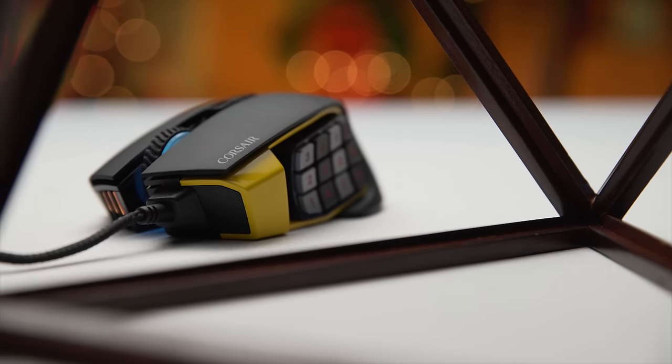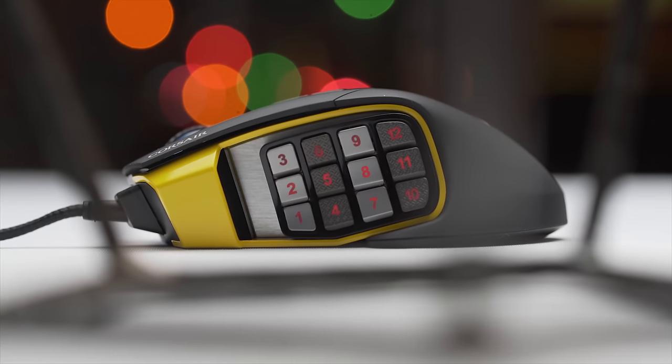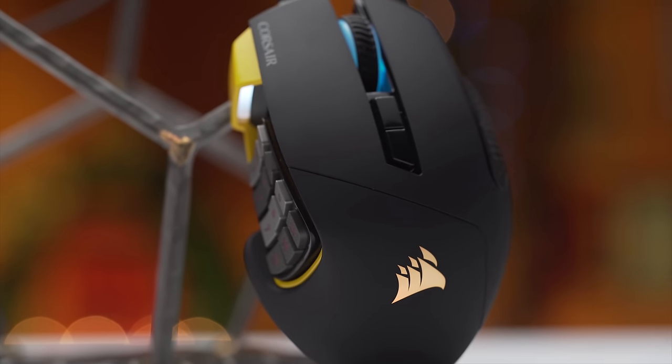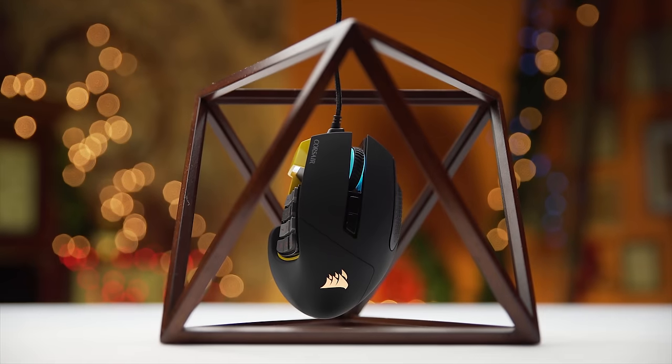The Scimitar RGB from Corsair features 17 programmable buttons, a 12,000 DPI optical sensor, and a shape designed for comfort in MMO and MOBA gaming. Learn more in the video description down below.